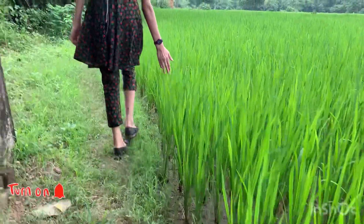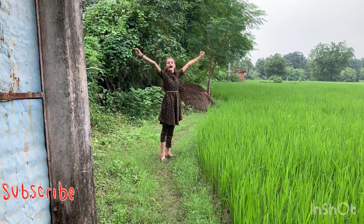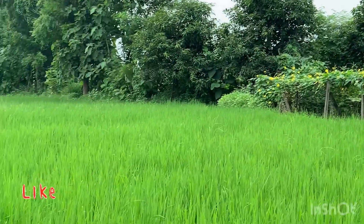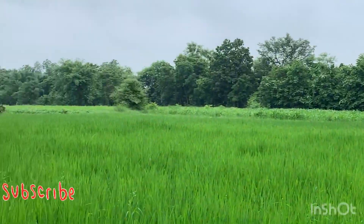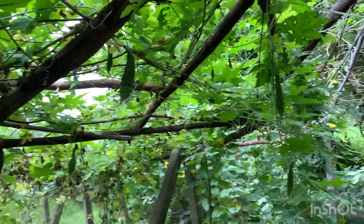And now we are in the rice farm. Rice! This is the view of the gourd and rice together. Look at how much rice there is here. And this is karela (bitter gourd).